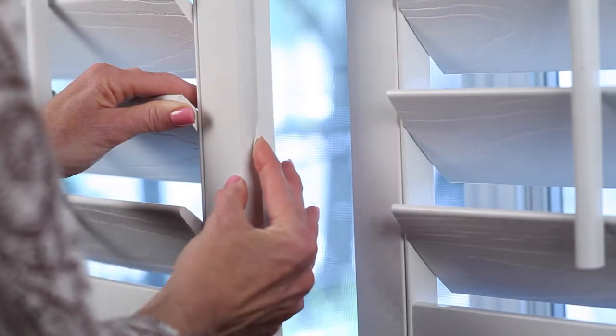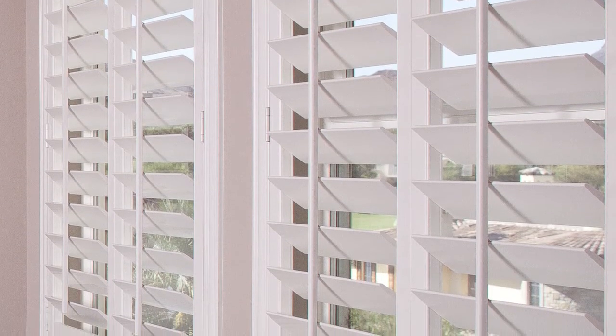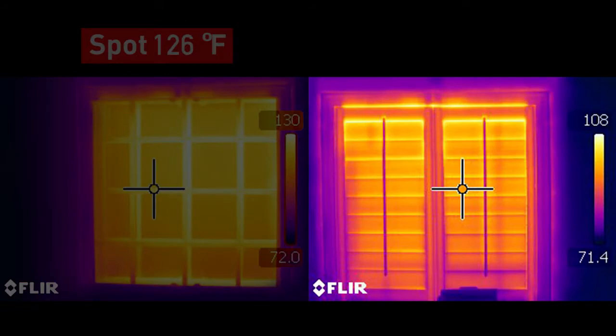Polywood features patented weather stripping, is made with UV inhibitors, and is 70% more energy efficient than wood shutters. Independent tests showed Polywood blocks up to 30 degrees of outside temperature coming into your home. No other window treatment can lower your energy costs like Polywood. Learn more during your in-home consultation with Sunburst Shutters.